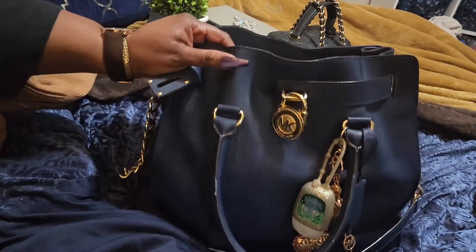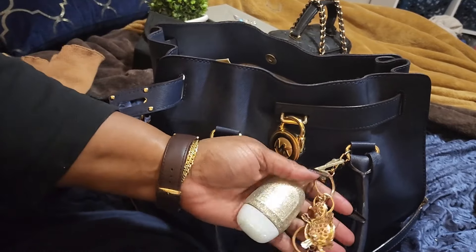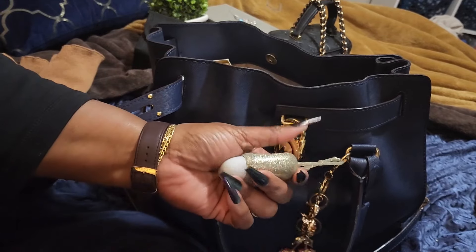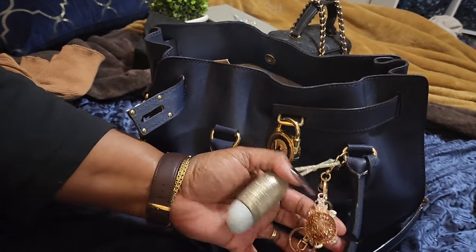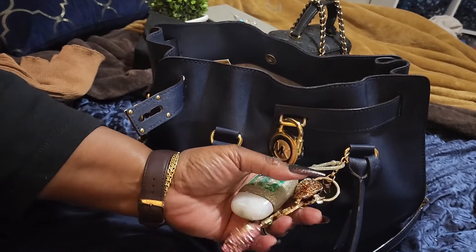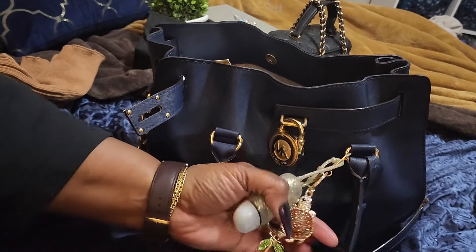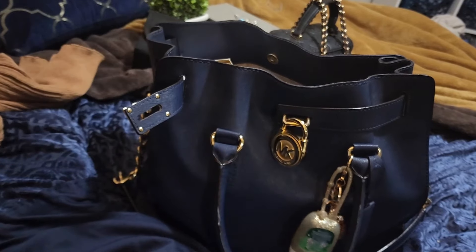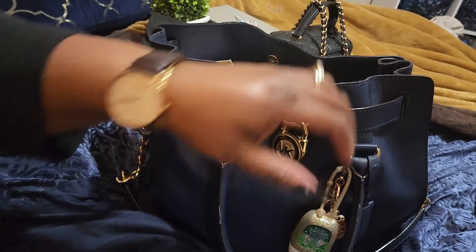On the front, I just have the same old sanitizer. This is vanilla bean oil. I have my cherries and my brown turtle. That's pretty much it on the front.